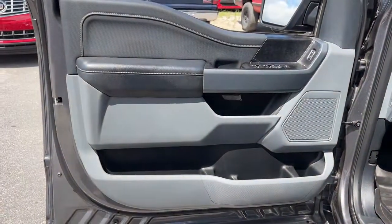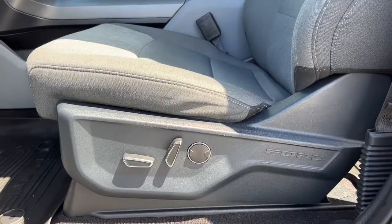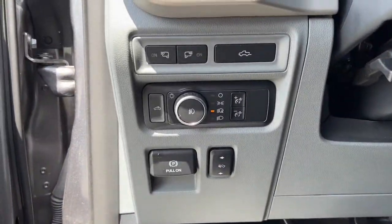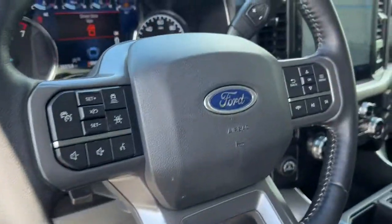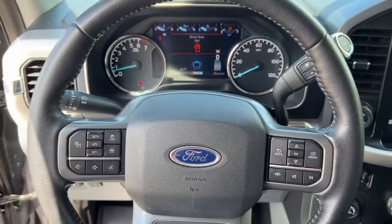The following are some of this vehicle's highlighted options: keyless entry, navigation system, remote engine start, fog lamps, electronic stability control, intermittent wipers, power windows, four-wheel disc brakes, and power steering.